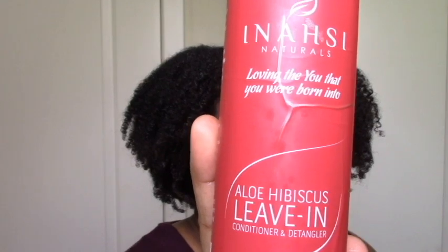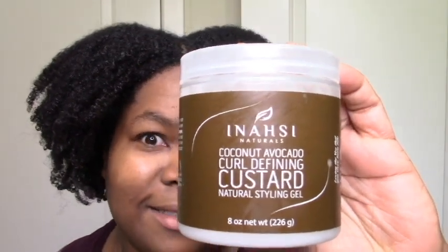I did a wash and go with basically the Inasi aloe hibiscus leave-in and the coconut avocado curl-defining custard. Since I finished the last custard and this custard does look a little bit different, I decided to splice my old video with this new attempt and just kind of show you both versions — different seasons, different batches of product — and see how it looked different and how it came out on my hair. It's like me versus me, so weird but it works I hope. It's interesting to see how I felt then and how I felt now — it was pretty much the same stuff I was saying both times, even with eight months difference in between.